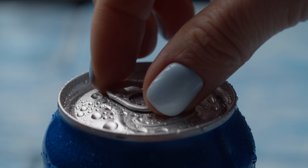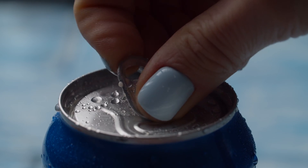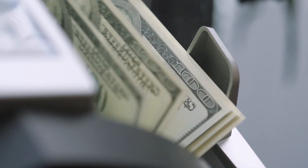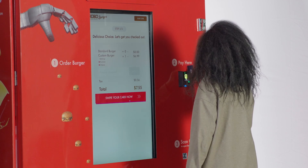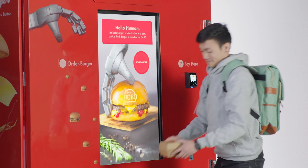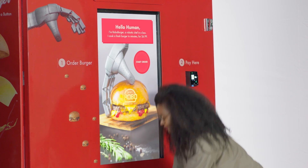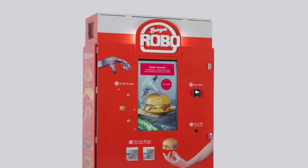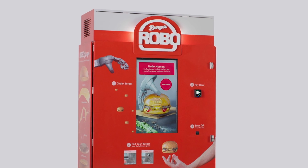The vending machine brought us beverages more conveniently. The ATM brought us money on the go. And now, Robo Burger brings us access to hot and fresh food, anytime, anywhere. Welcome to the future.